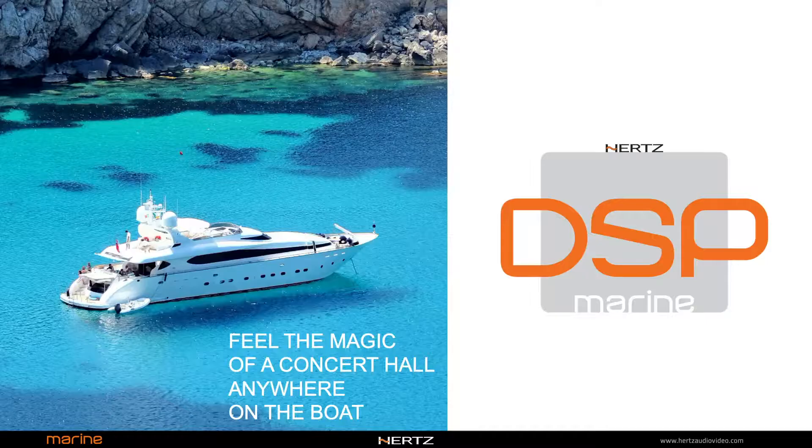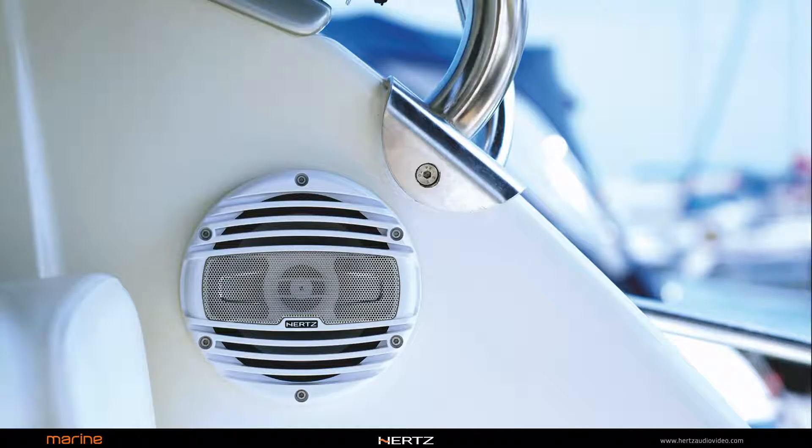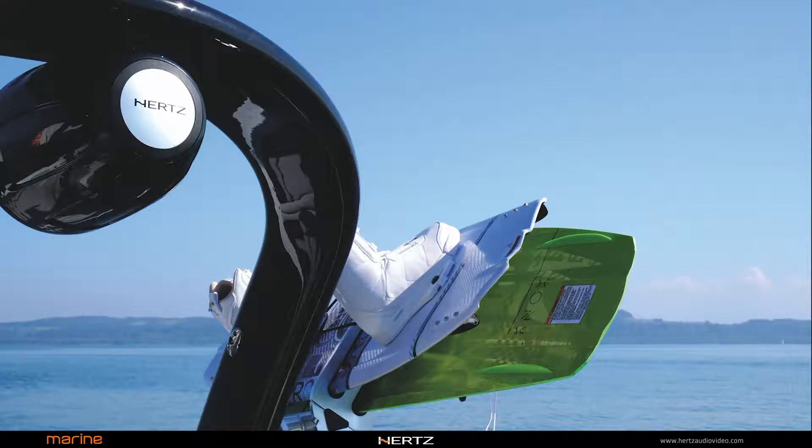The powerful integrated DSP guarantees a unique listening experience. Acoustic performance is optimized for each of the three configurable listening zones, regardless of where the speakers are installed and where the listening point is within the zone.